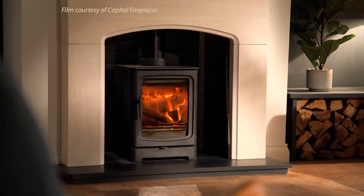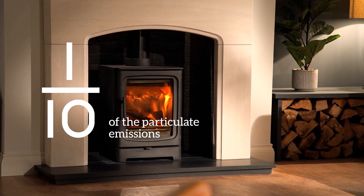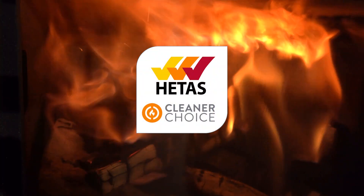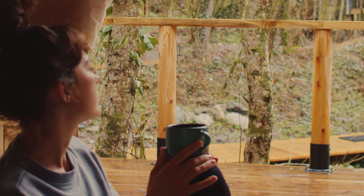A glamping tent, cabin or pod with a modern eco-designed stove produces a tenth of the particulate emissions of an open fire, and HETAS Cleaner Choice stoves are independently proven to meet the most stringent emissions criteria. So you can continue to enjoy your unspoilt surroundings.